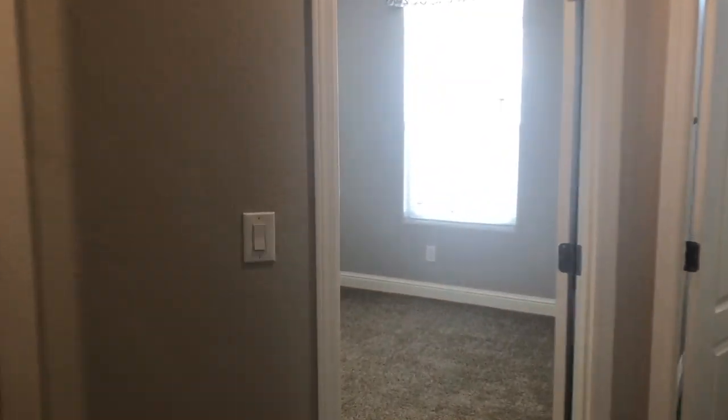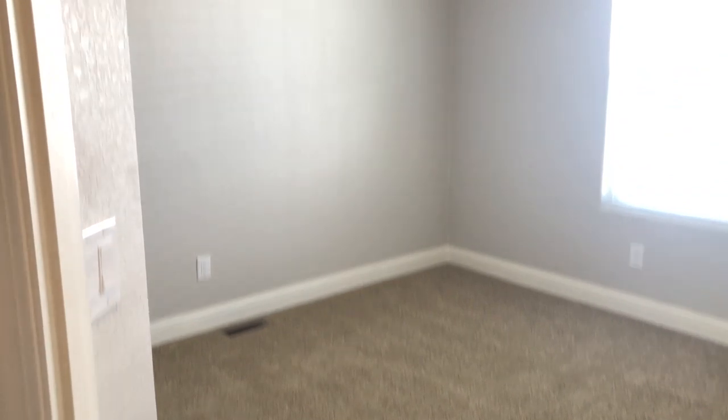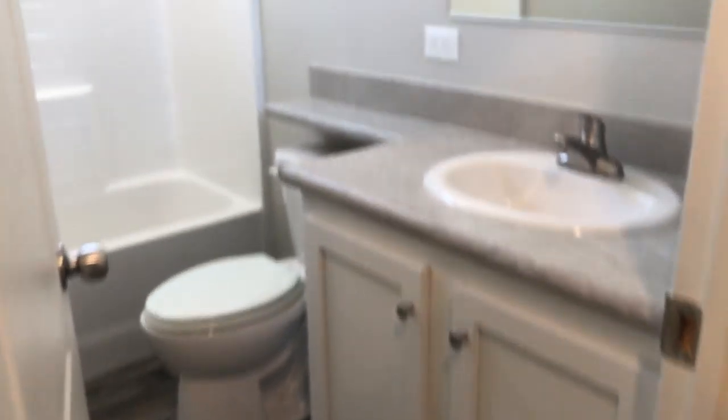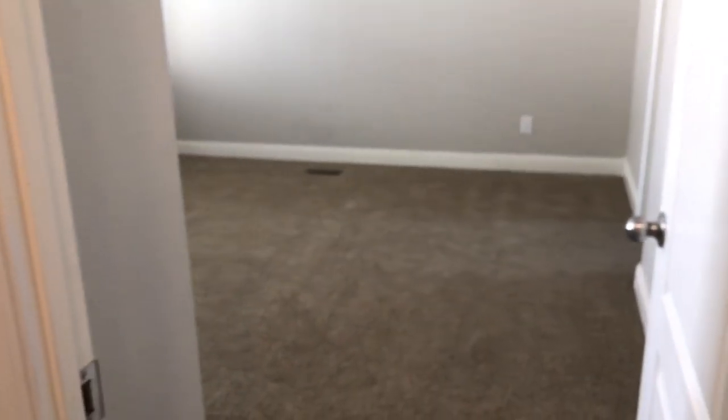We'll pan through the den, and straight across the hallway is the second bedroom — again a standard size, approximately 10 by 10 feet. You can fit a large bed with end tables in there. Here is the guest bathroom for when you have friends, guests, or grandkids over. And here's a large master bedroom with a ceiling fan and a coffered ceiling.